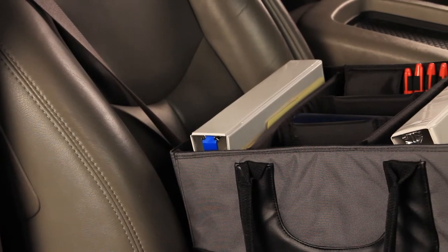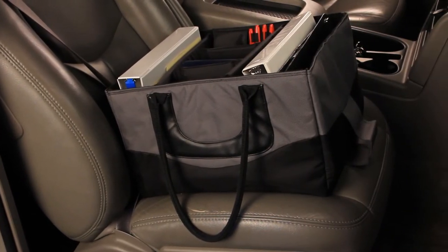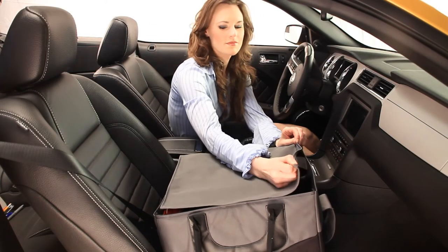With an extremely durable outer shell and padded inner walls, the File Tote offers stability and protection for all of your valuable documents, laptop, folders, and other office essentials.